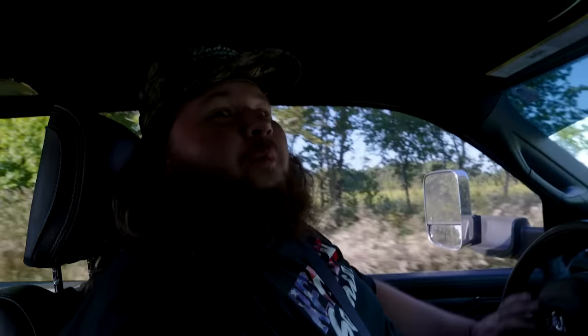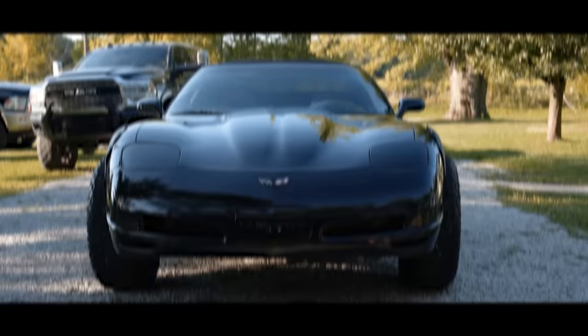I think this is the place — this looks like where the pictures are. Oh my god. Dude, look at it. That is the best looking corvette I've ever seen in my life.